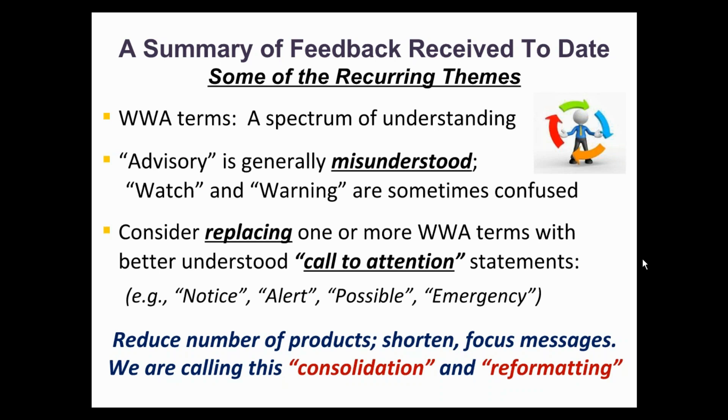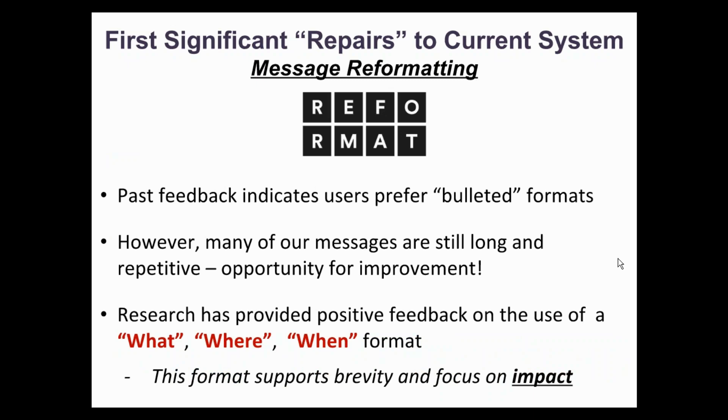The focus of the HazSim project is to reduce the number of products, shorten them, organize information more effectively, and focus the message on key information. We call this stage consolidation and reformatting. No information from current products will be lost — it will just be organized in different ways and shortened. We are proposing to reformat marine messages into a bulleted format using a what, when, where framework in order to allow for brevity while focusing on impact.